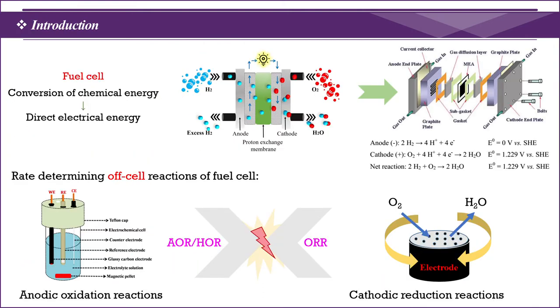Fuel cells are one of the most effective decarbonization energy development techniques where chemical energies are directly converted into electrical energy with the only output of water and heat. In a fuel cell, each and every component of the device plays a pivotal role.